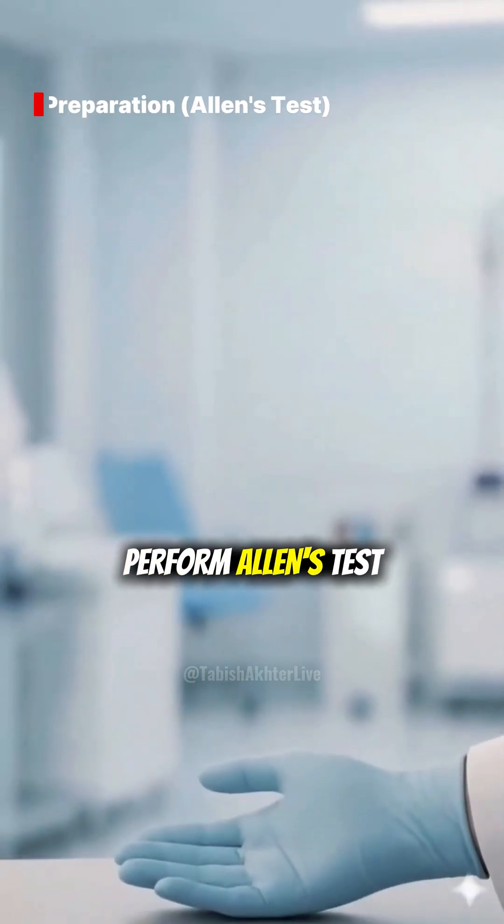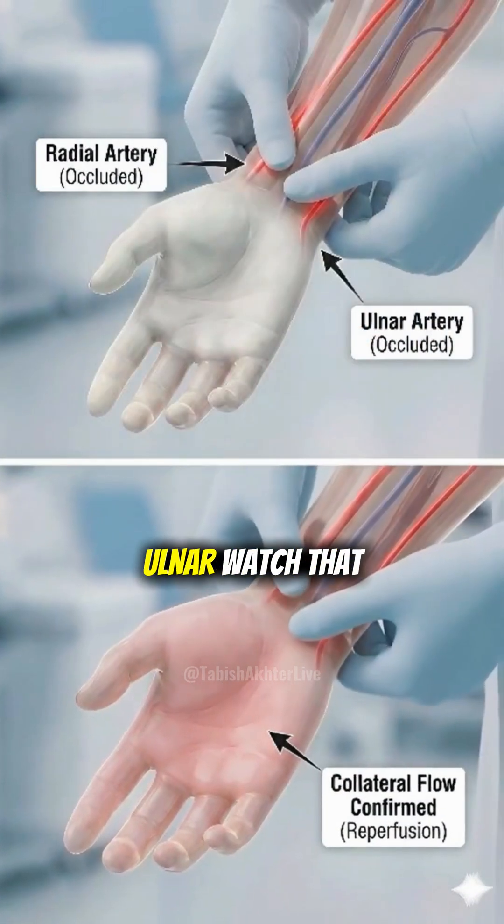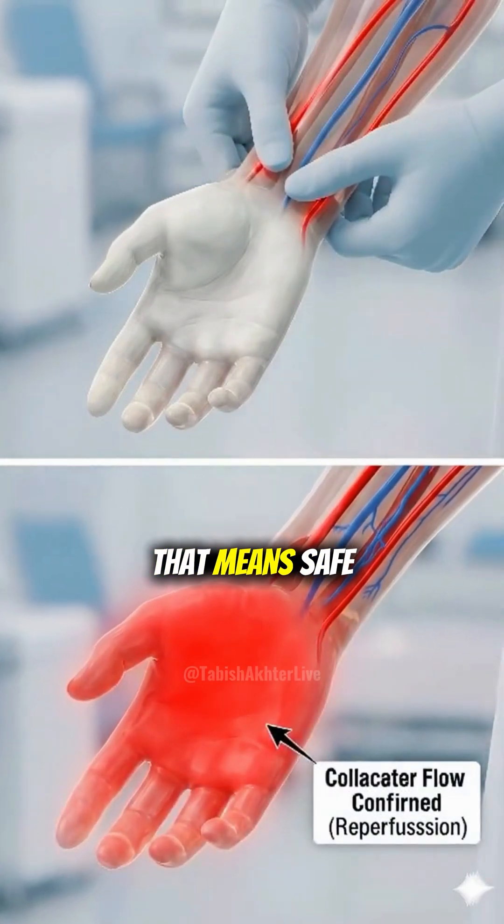Safety first. Perform Allen's test. Occlude both arteries, then release the ulnar. Watch that palm flush pink — that means safe collateral flow.